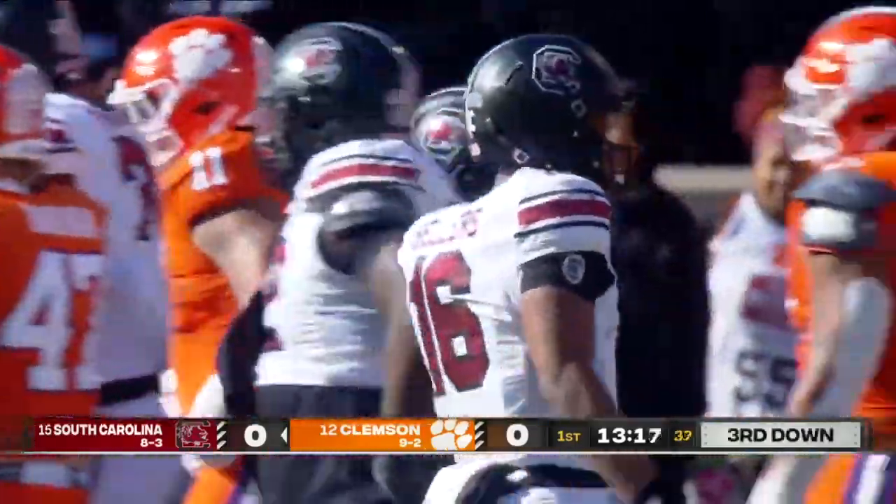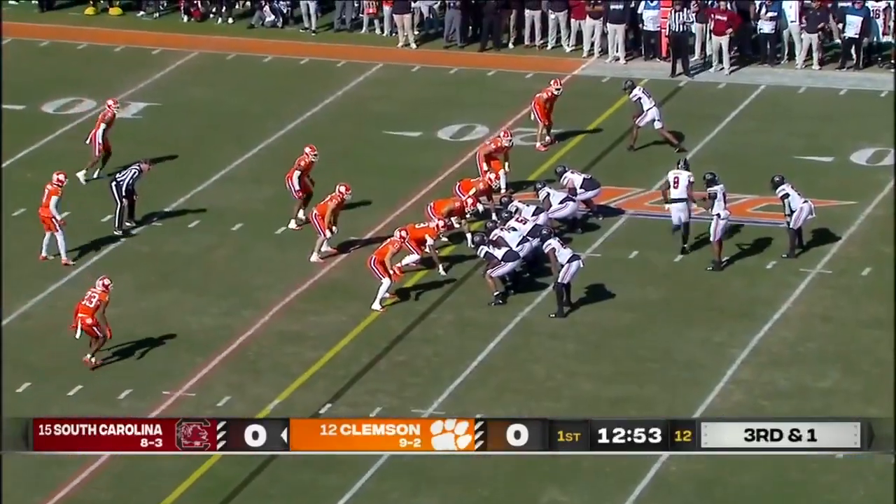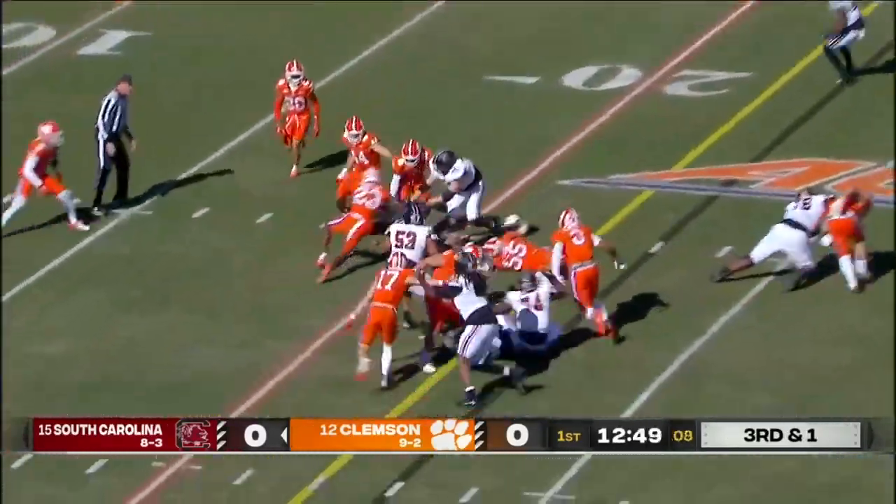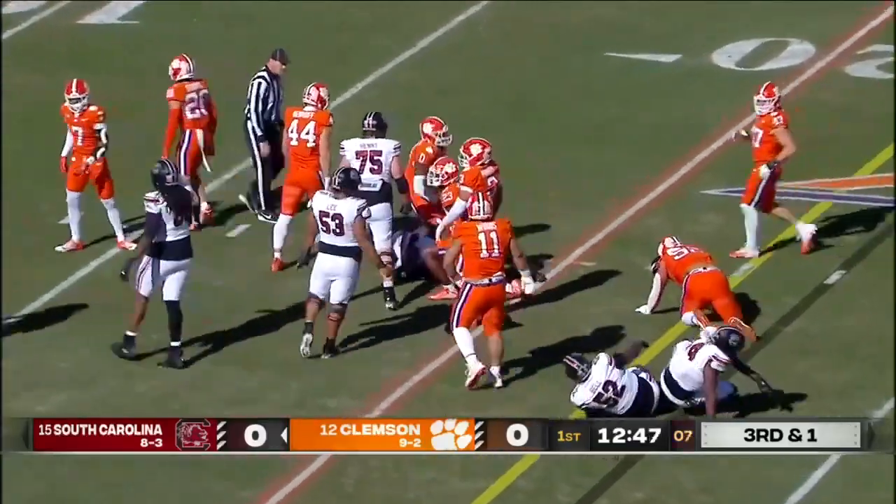Nick Harber goes in motion. Sanders — patient run, picks up the first. Into the red zone.